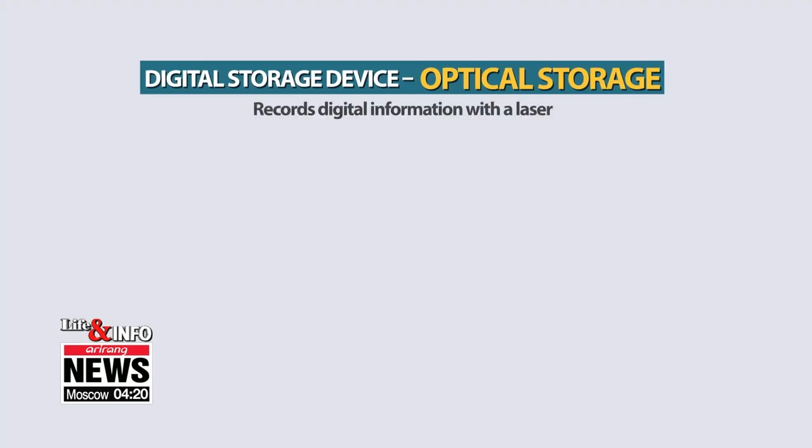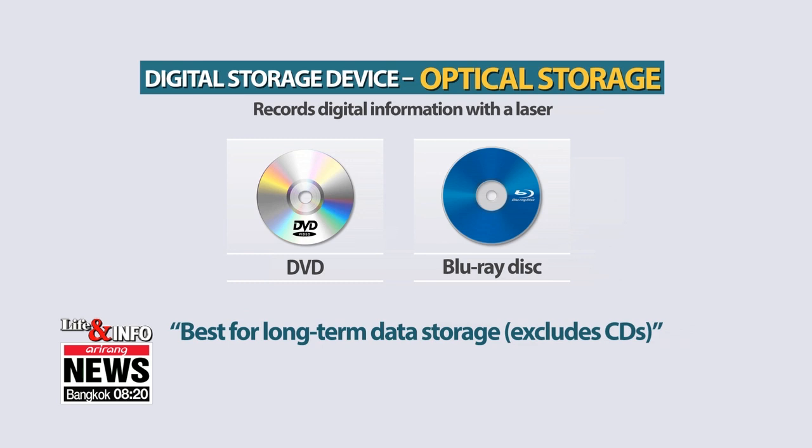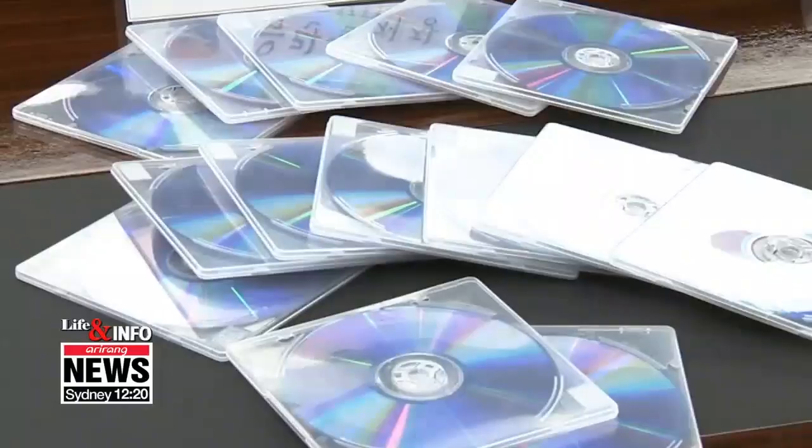To safely store data over the long term, the best option is optical discs like DVDs and Blu-ray discs, which write and read data using laser technology. If the discs are properly stored, the data can even be passed down through generations, as DVDs and Blu-rays can store data for about 100 years.